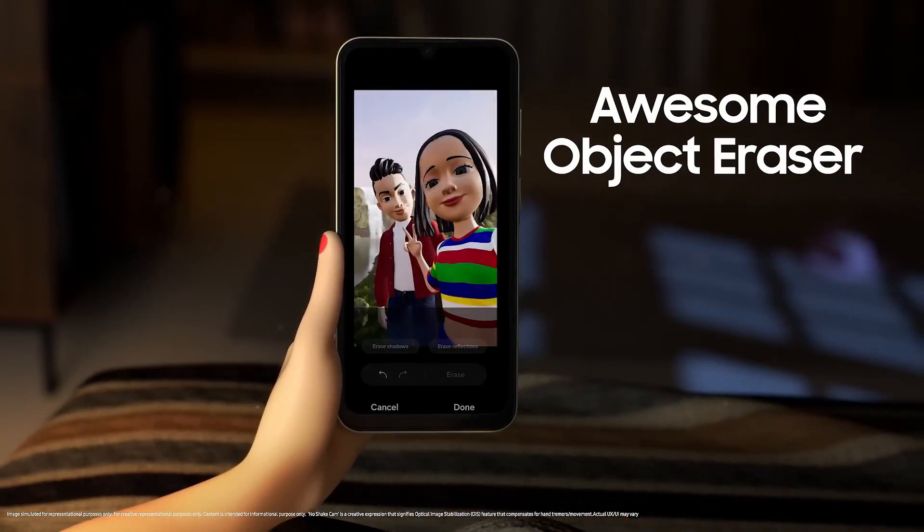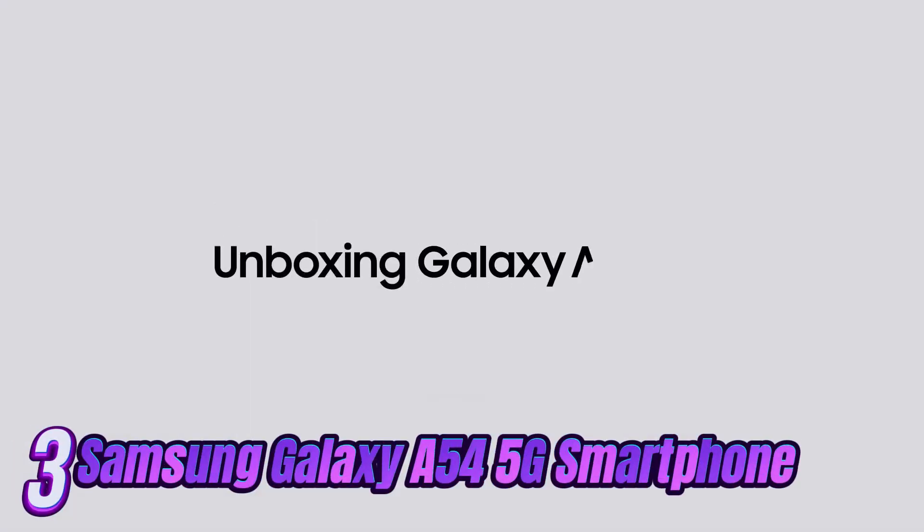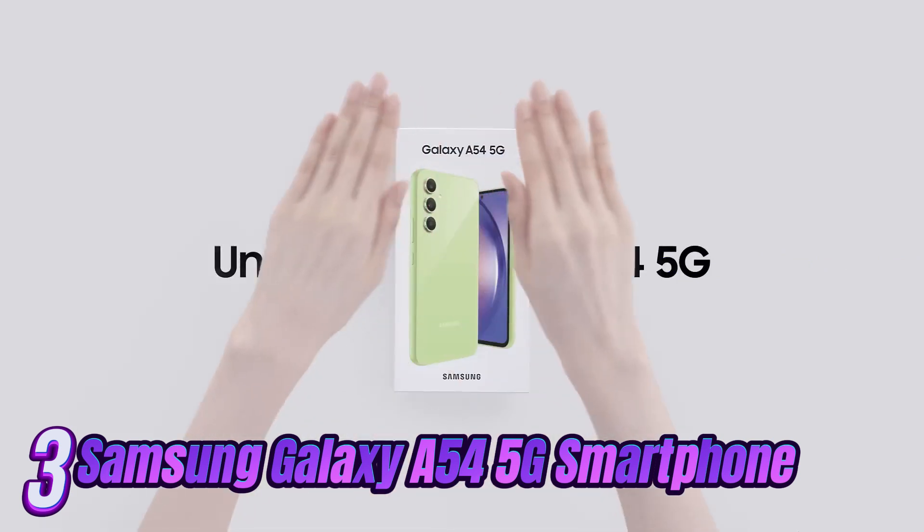Its onboard USB-C port has fast charging capabilities. It's important to note that the Samsung Galaxy A15 5G lacks water resistance and stereo speakers, but it more than makes up for their absence with its super affordable price.